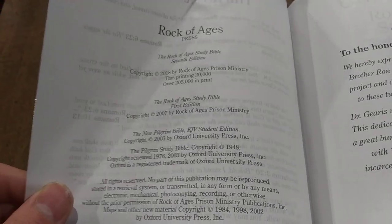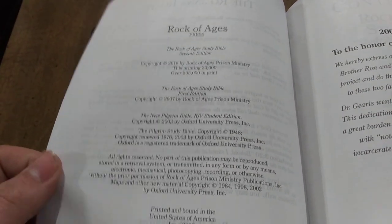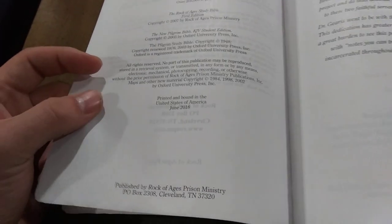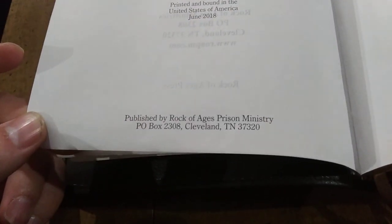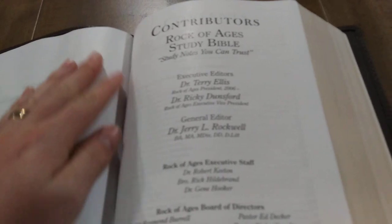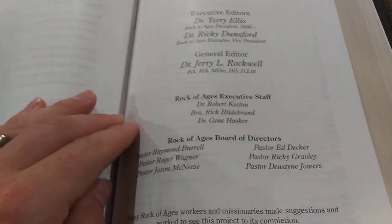Then you're going to have some copyrights. This used to be the Pilgrim Study Bible put out by Oxford, and then Rock of Ages Prison Ministry bought the rights to it. It is printed and bound in the United States of America. There is their prison ministry address. You also have contributors listed — executive editors, general editor, executive staff, and then the board of directors.